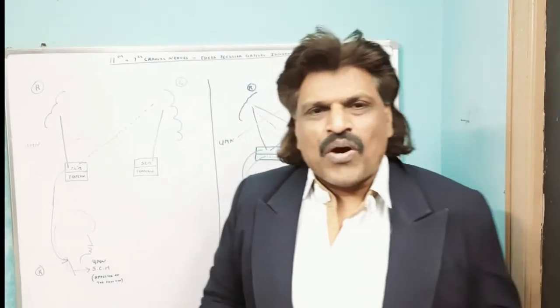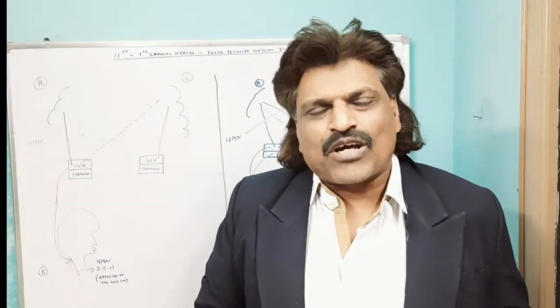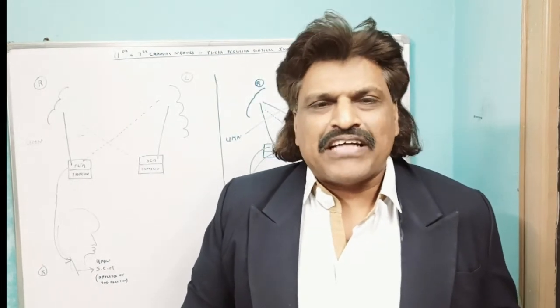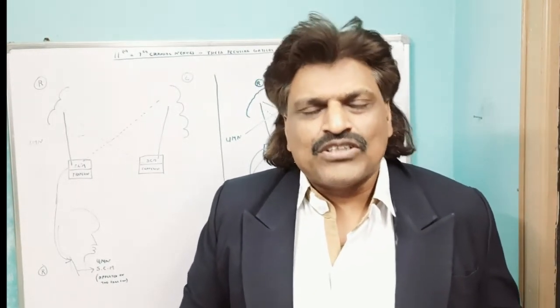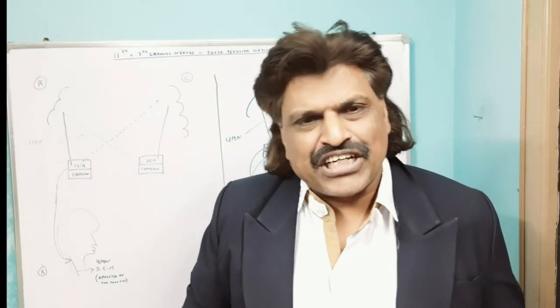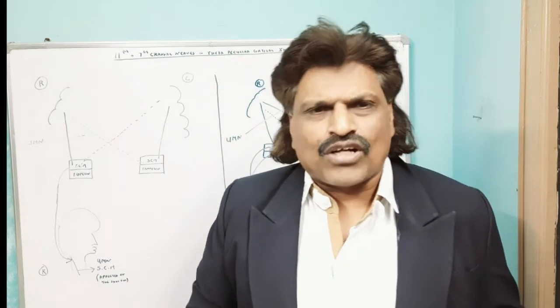Hi everybody, welcome to my YouTube channel Dr. Srinivas Medical Concepts and my Facebook page Dr. Srinivas Concepts. This is Dr. Srinivas, Neurologist from Andhra Pradesh, India. I am also the medical author of the book Focused Neurology.